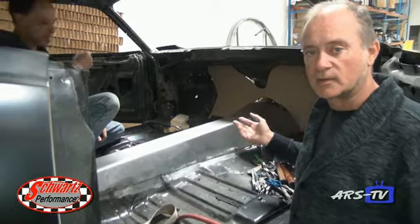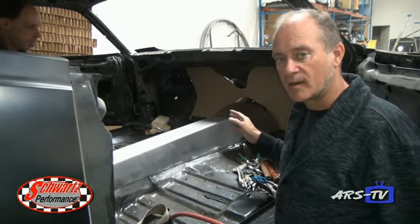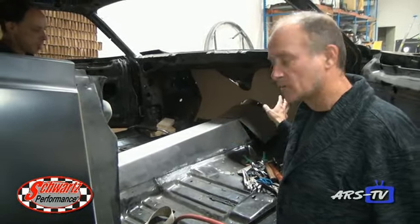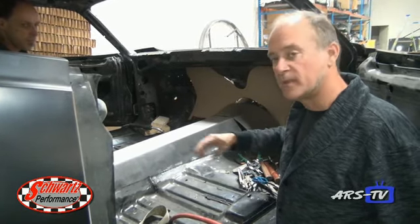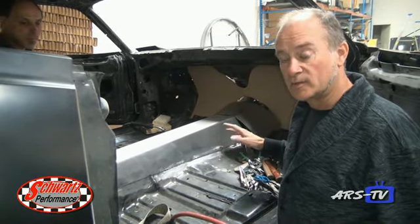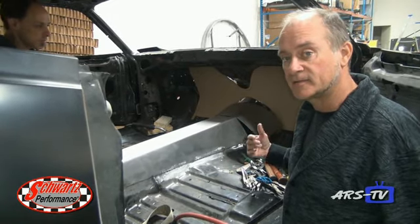This Cuda is going to India and it's going to be a right-hand drive car, so we're having to completely rework the firewall and the trans tunnel. Jim here is remaking the tunnel, and then once that's done we'll start positioning the pedals and the steering column on the right-hand side.